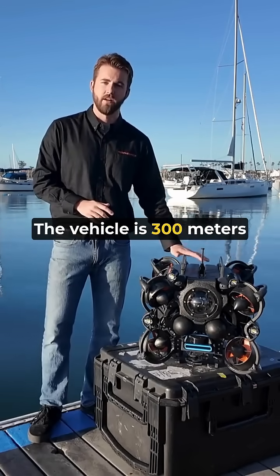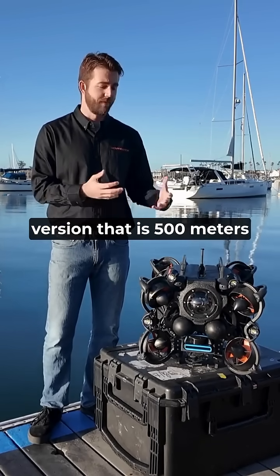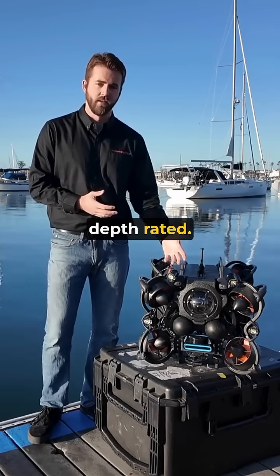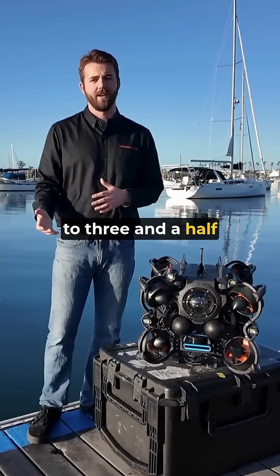The vehicle is 300 meters depth rated and we do have an upgraded version that is 500 meters depth rated. This can hold position in up to three and a half knots of current.